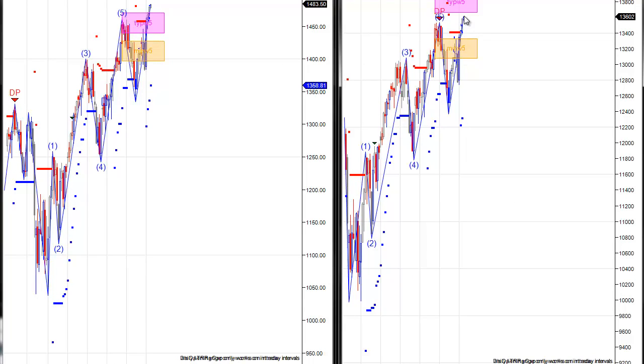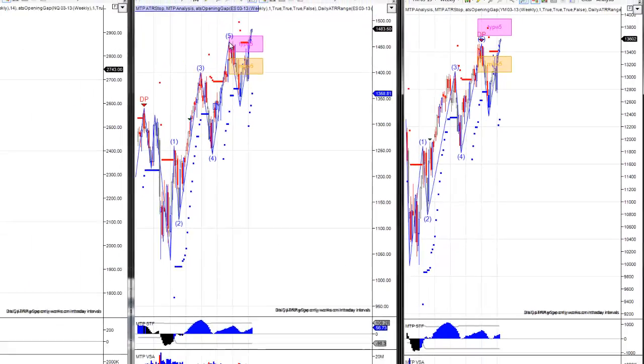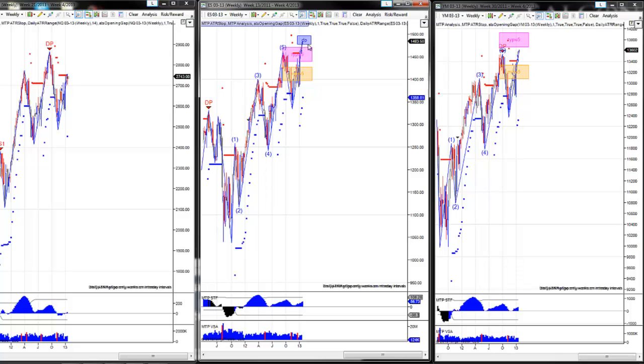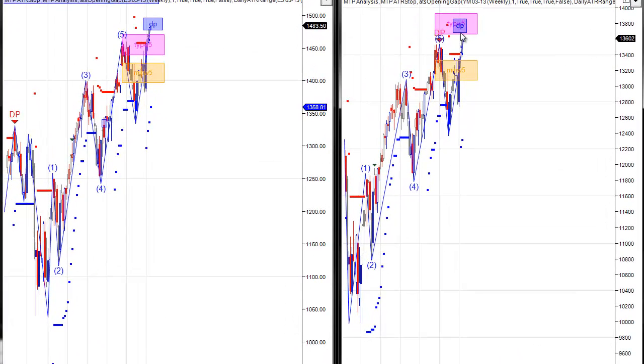The Dow was lagging, but it did finally close — the Dow futures did close — above that Wave 5 swing high. The S&P has now reached its next decision point resistance up around the 1,483 area. The Dow's next resistance is just a little higher, right around the 13,690 area, with 13,800 being a nice round number in the middle of that area.